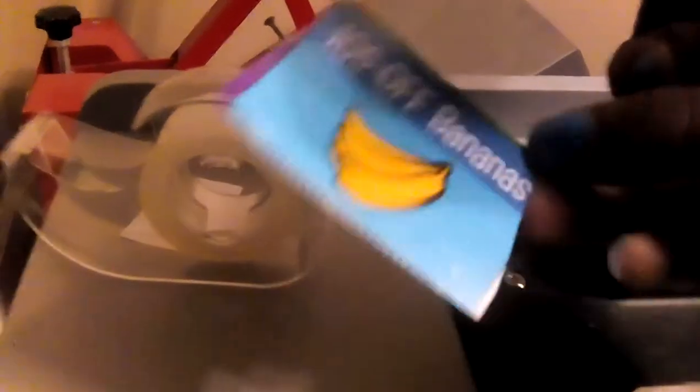We have these cool little coupons. This one says 10% off of bananas. And then we also have a little divider that says 'laying clothes' on one side and 'next customer' on the other.